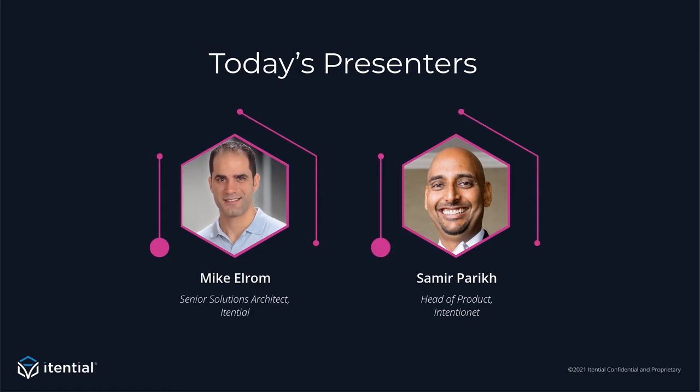Thanks, Samir. I'm excited to jump into today's topic of automating the entire process of closed-loop policy configuration management. Before we get started, I'd like to discuss a few housekeeping points. Everyone on the webinar will be muted. If you have any questions along the way, please drop them into the questions panel under the webinar, and we'll cover them during our Q&A session at the end. If we don't get to all questions, we'll answer them via email shortly after.